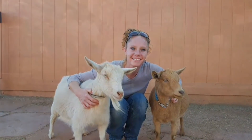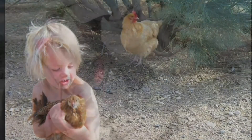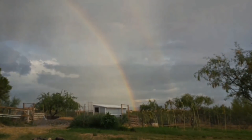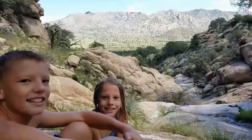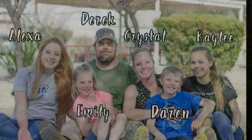Hello Goat Lovers, this is Crystal with Blue Cactus Dairy Goats. What started with four chickens and two goats quickly grew into a lifestyle. So we moved, got more land, and of course, more goats. Follow our adventures as we grow our herd, our food, and our family.